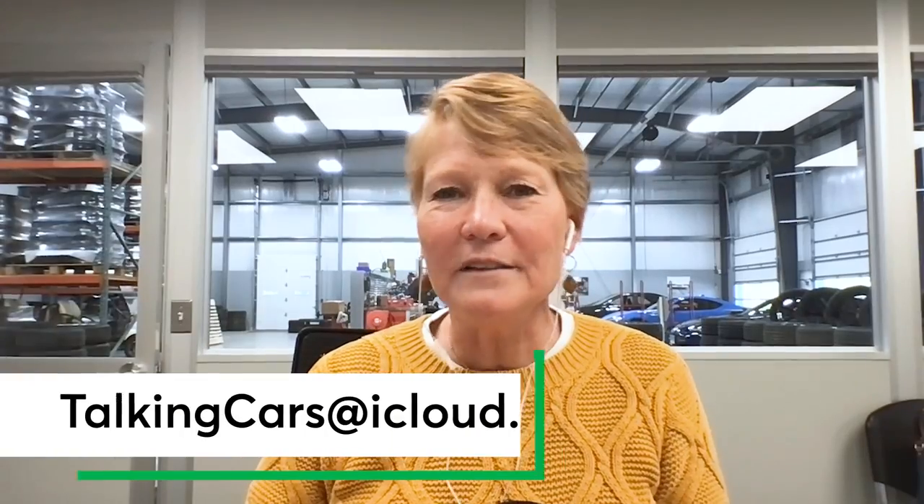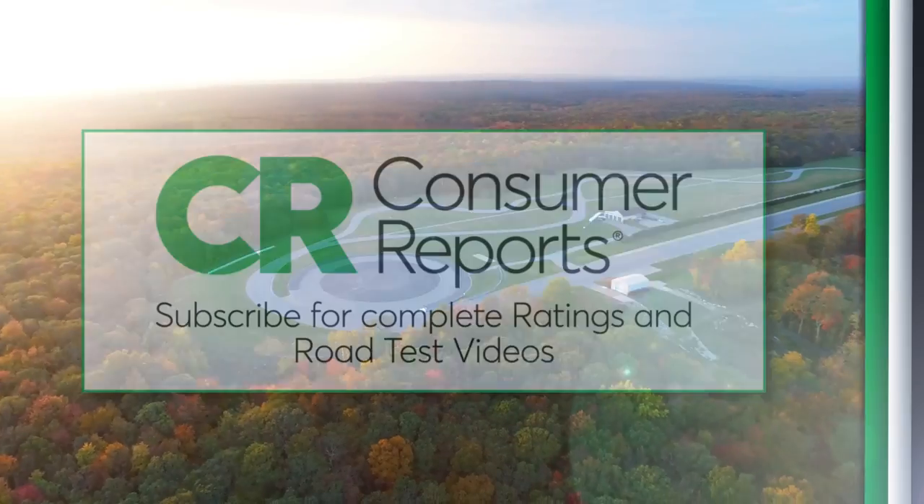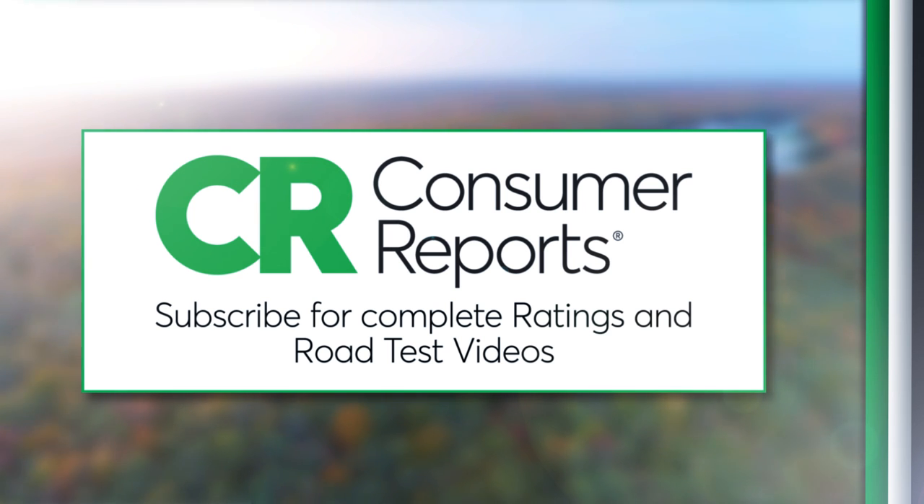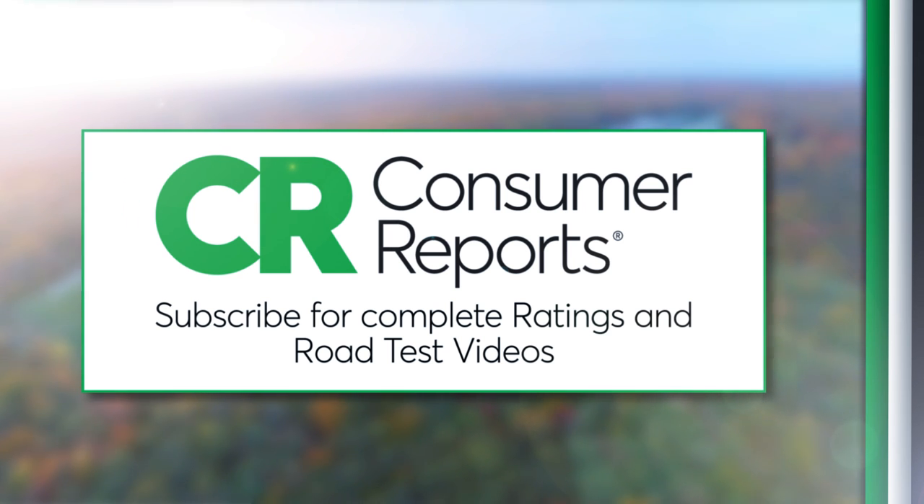Thank you, Daniel — great question, obviously a lot to talk about there. As always, keep all your questions coming to TalkingCars at iCloud.com. Thank you, Mike. Thank you, Ryan. We'll see you next time.